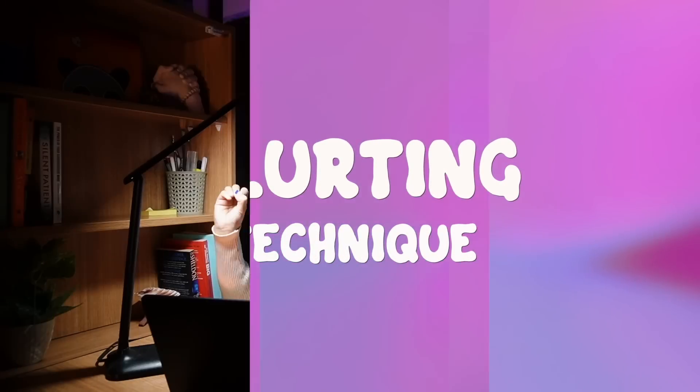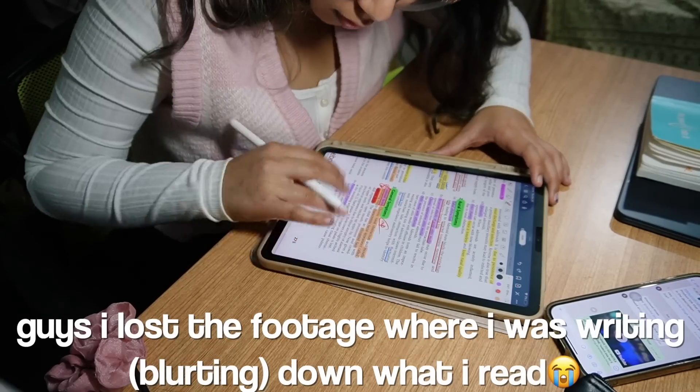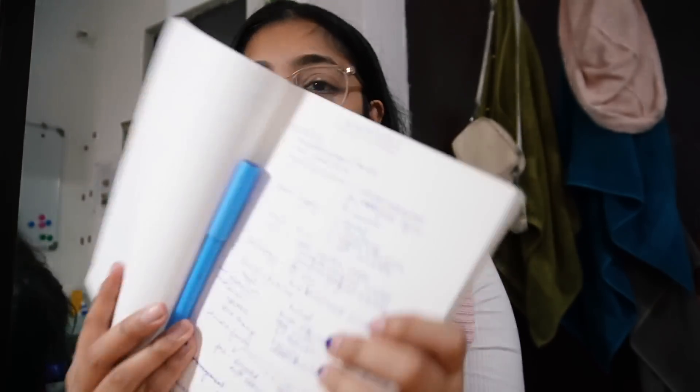Next, and probably my favorite, is the blurting method — an active recall technique where you read a section of a textbook quickly, then close your book and write down as much as you can remember. I tried it starting with a small topic. I was surprised — I only forgot two things, which felt great. I felt so confident about the subject. The downside was that my blurted notes were messy and unorganized, written quickly with bad handwriting.